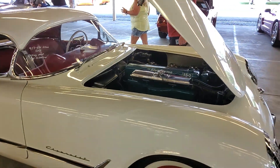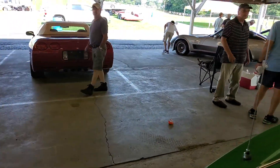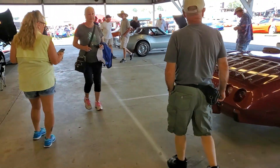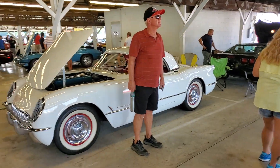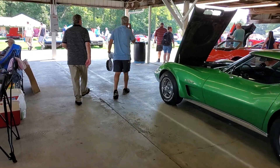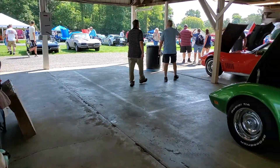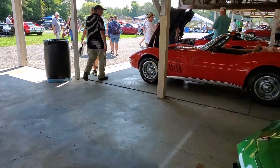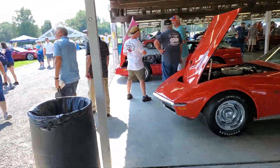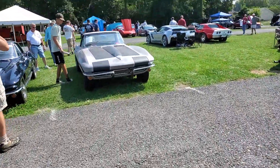That's a '54. We'll see what's outside. The cars are still pulling in Thursday, about 11 o'clock.